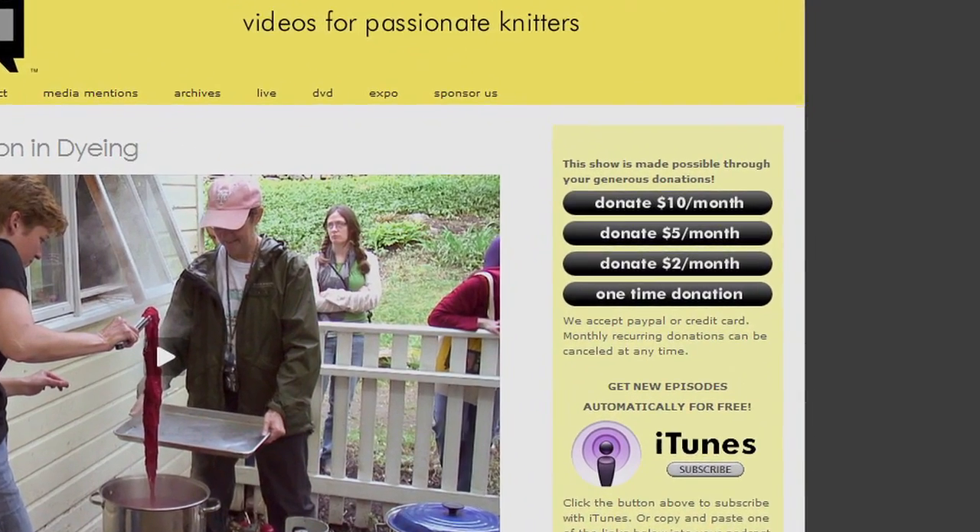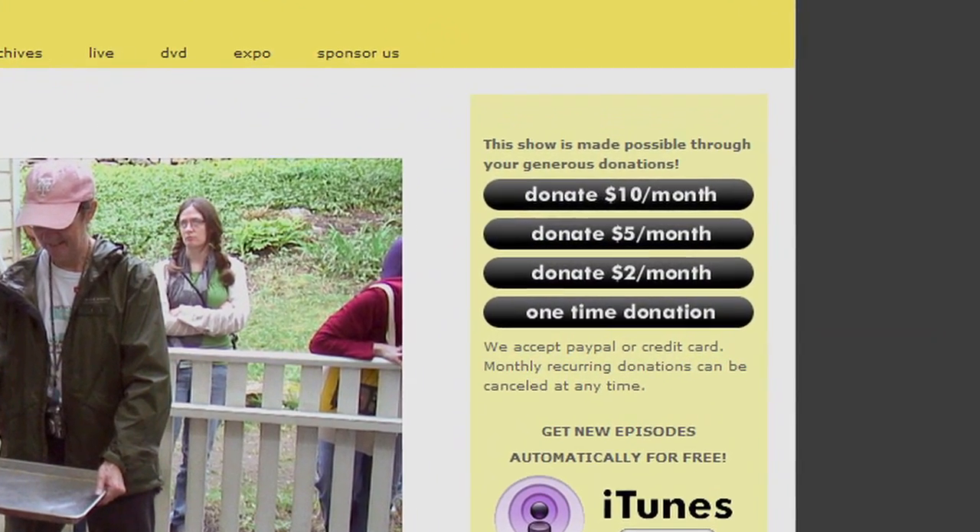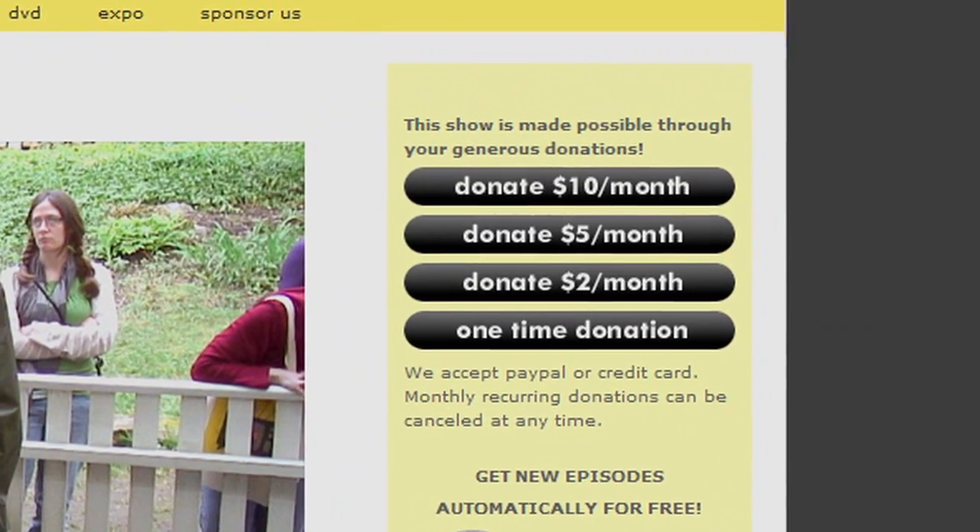Let's Knit Together is made possible by your contributions. Please consider giving a donation on the website. Hi there, I'm Kat. Let's Knit Together!